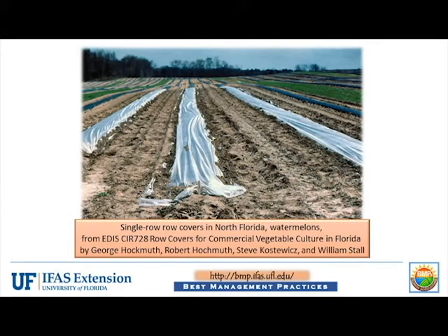Row covers are flexible, transparent, or semi-transparent materials used to enclose single or multiple rows of plants, increasing soil and air temperature and reducing wind damage. There are two types of row covers: hoop-supported and floating.